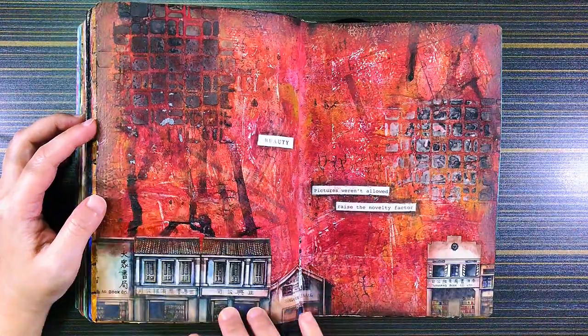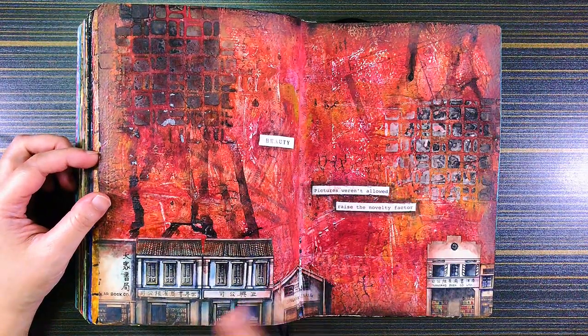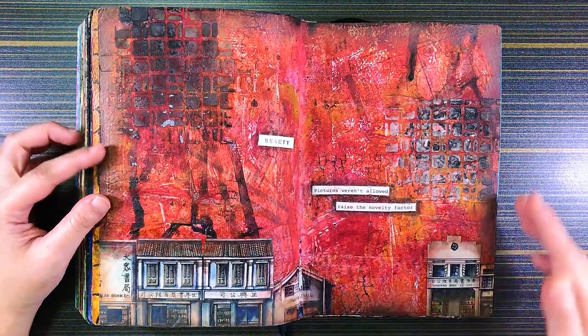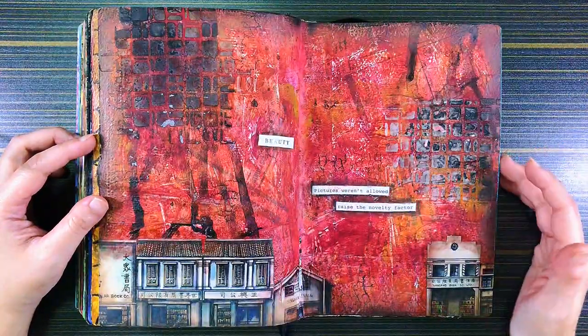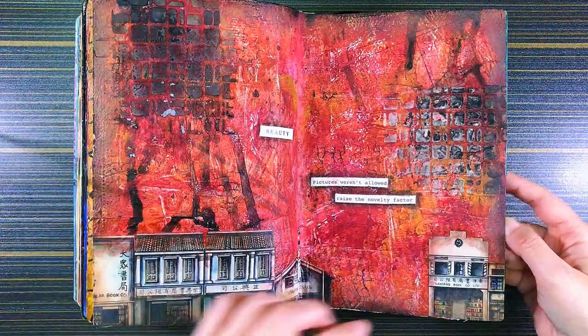This one is a magazine cut-out of a local Singapore artist painting some shop houses — I was attracted to them so I cut them out for this spread. Although the entire background was a mess and I was not happy with it, but oh well — I already did it, so what can I do.